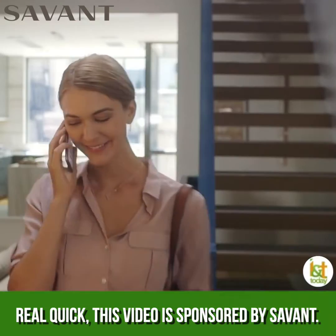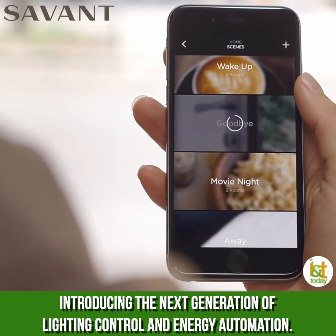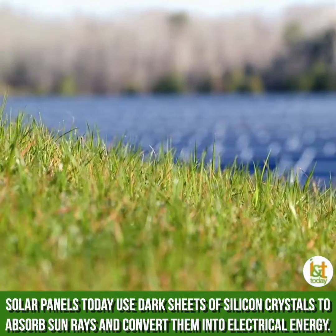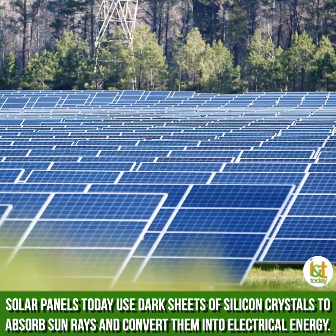Real quick, this video is sponsored by Savant. Introducing the next generation of lighting control and energy automation. Check them out at savant.com.